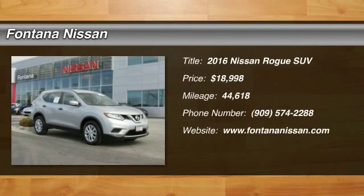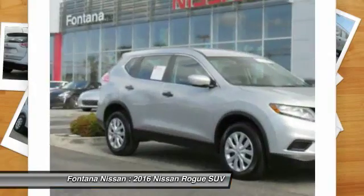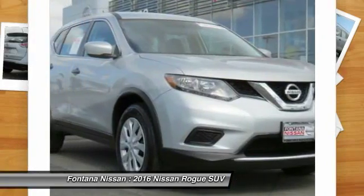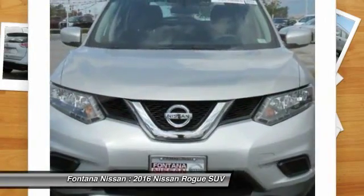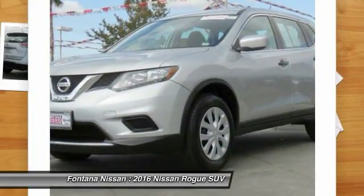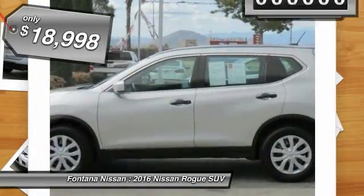We are pleased to show you the 2016 Rogue. The stylish Rogue gets 27 miles per gallon and still boasts nearly 58 cubic feet of cargo space. With a 5-star side impact safety rating and intuitive all-wheel drive for confident handling, the Rogue is more than you expect and everything you deserve, and is priced below $20,000.